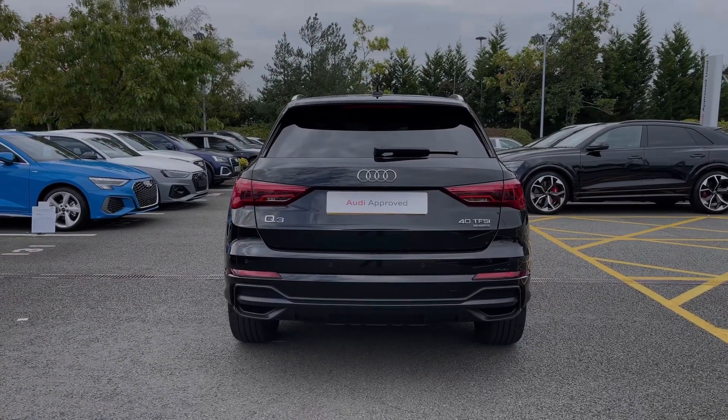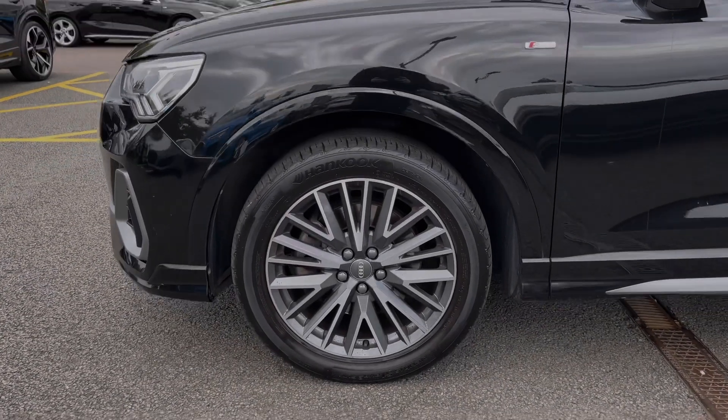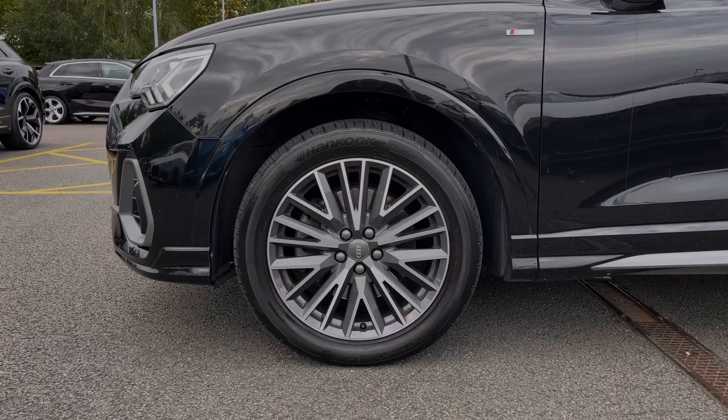As we make our way down the side of the vehicle, we have this car's impressive 19-inch 20-spoke V-design alloy wheels, giving a really nice premium look to the car's side profile.